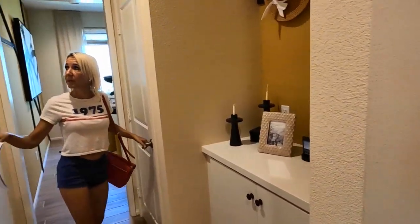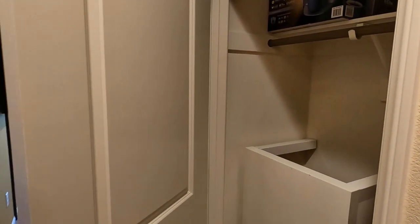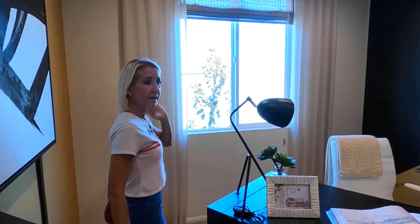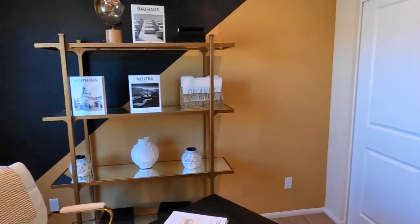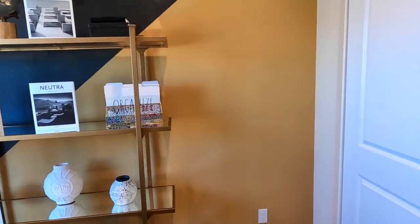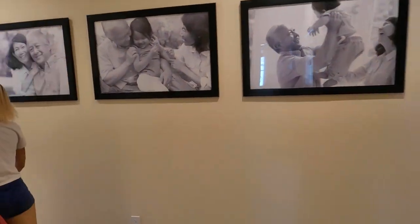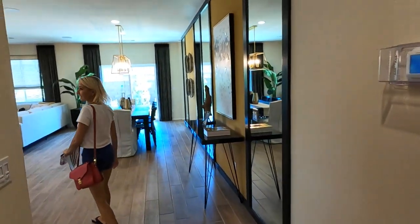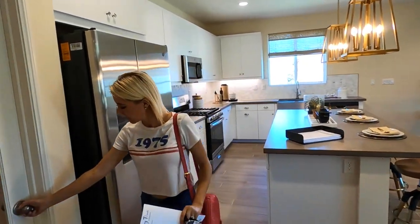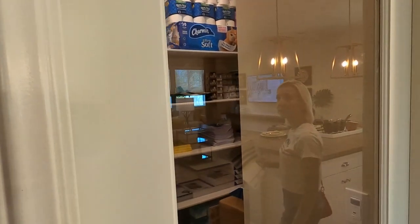This is the garage coming in. Coat closet. And another bedroom — they have it set up as an office, but there is a closet so it can be a bedroom.